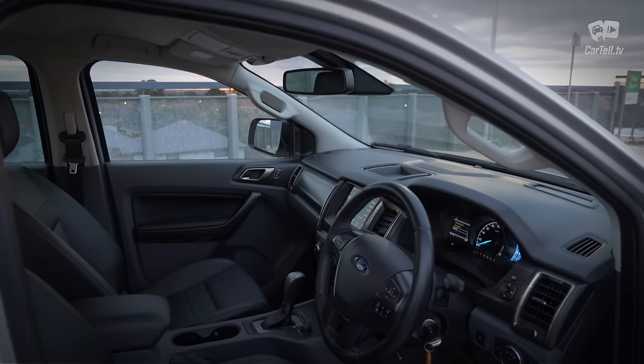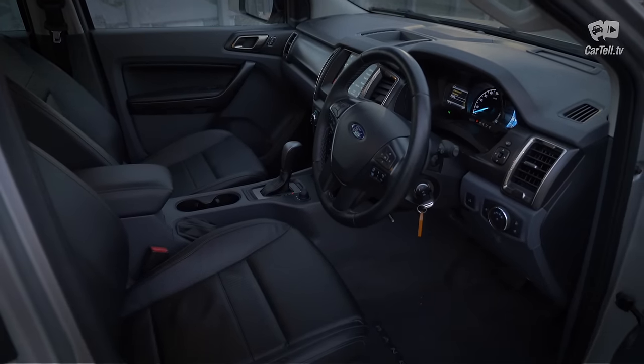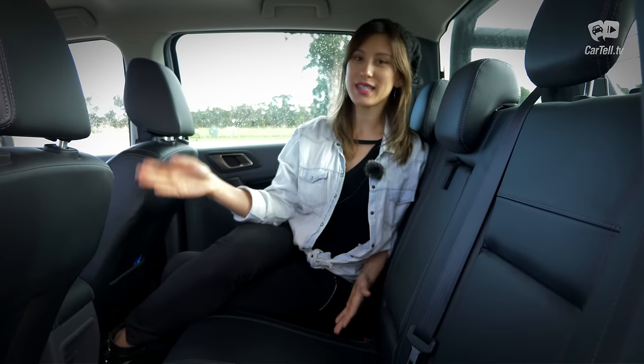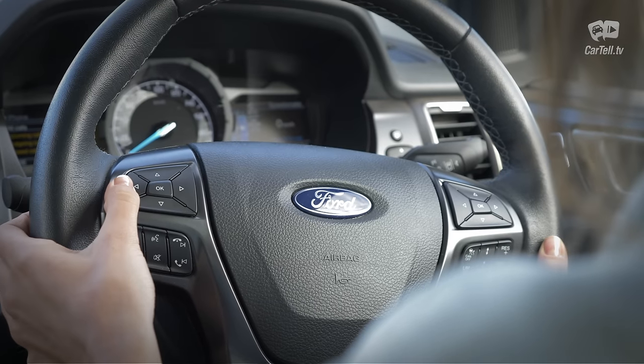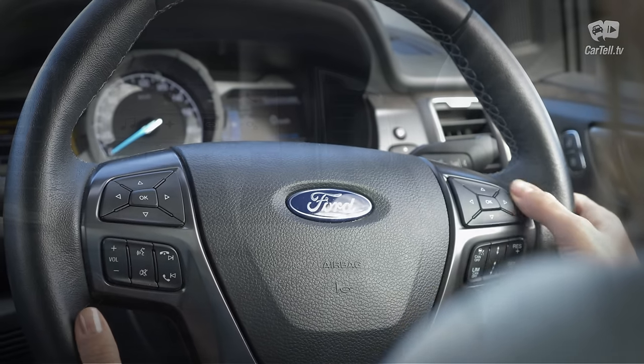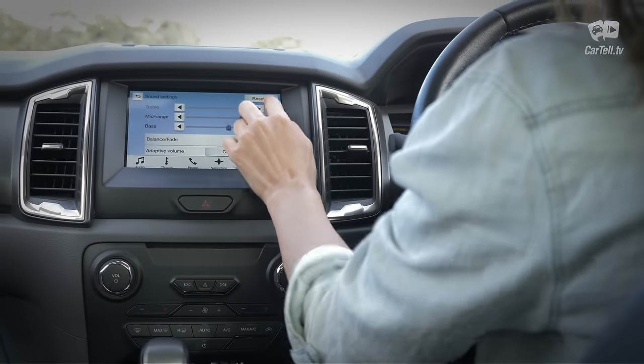After all the praise, some people might expect a futuristic interior design — those people would be disappointed. It's far from outdated, but it's definitely geared more towards practicality than design. I am finding it more comfortable than the Holden Colorado. You need to be able to operate everything with ease while on rough terrains — small buttons and complicated controls are the last thing you need in those conditions.